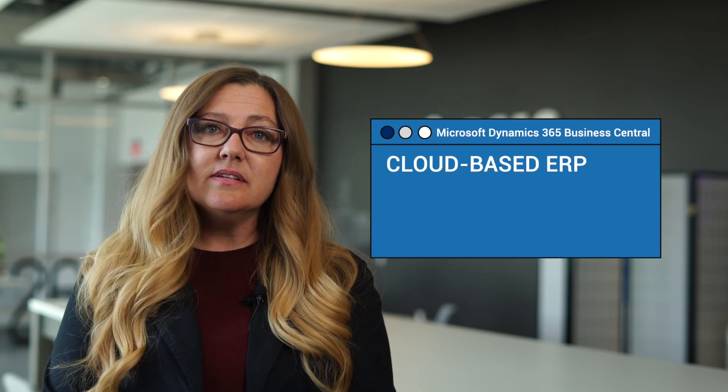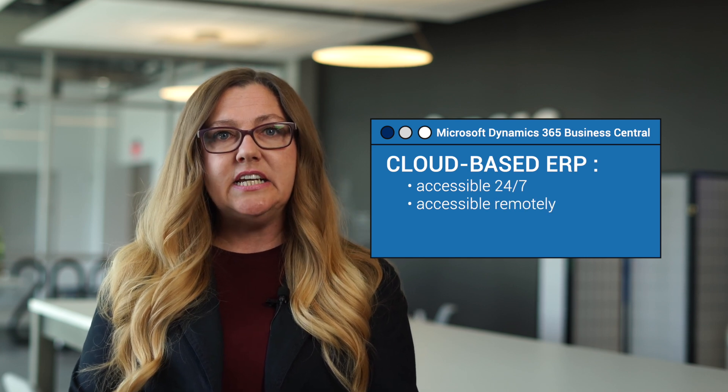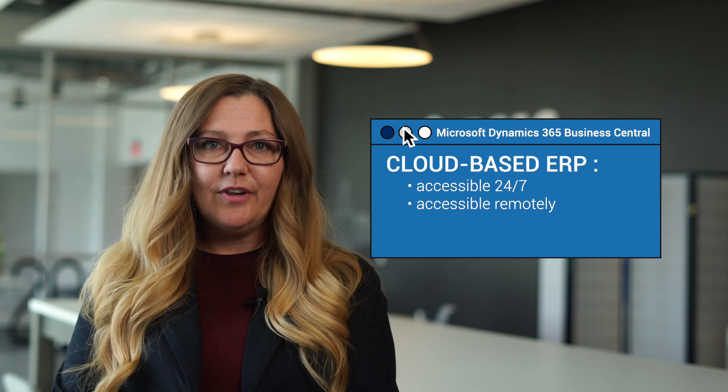Business Central is cloud-based ERP software from Microsoft, which means it's accessible anytime and anywhere without expensive hardware or IT maintenance requirements. This is great for teams that need 24-7 access to business data and workflows.